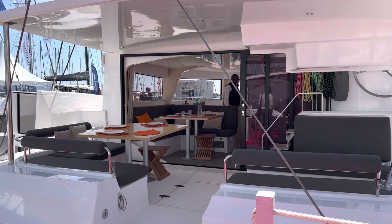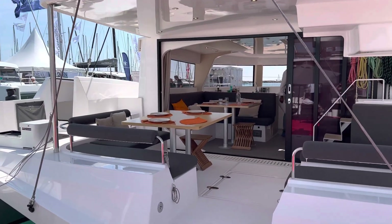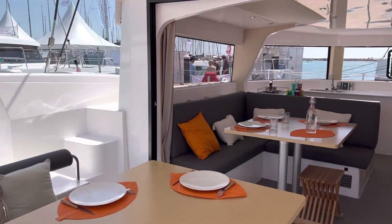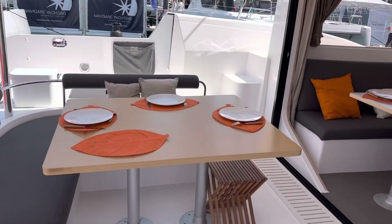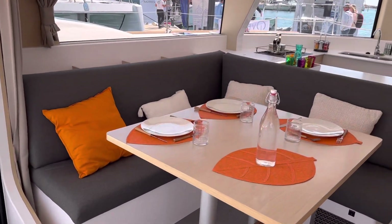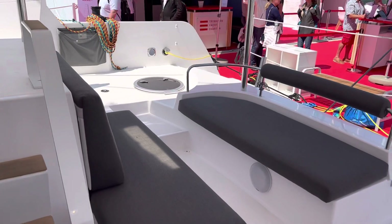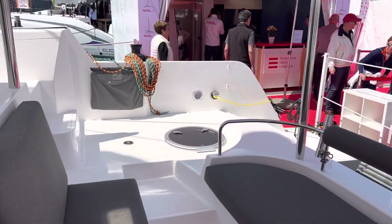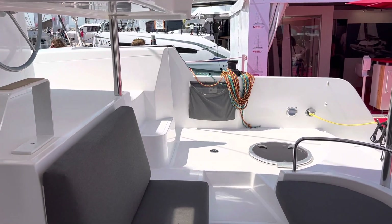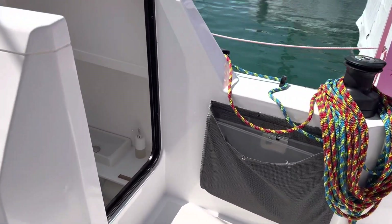Hi everyone, we're in beautiful France at the multihull boat show. This is a Neil Trimaran 47. I'm going to give you a quick tour of this — it's really a high-speed boat compared to a catamaran. It has three hulls, which makes it faster and more stable. This particular boat has four cabins, and you can order it in either configuration. Let's see what makes this boat different from others.